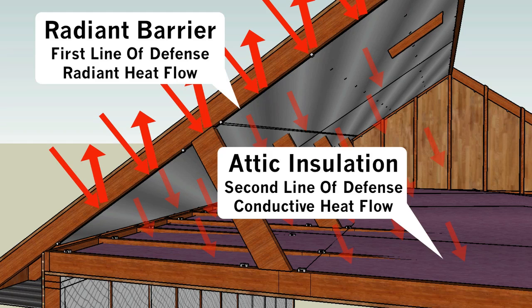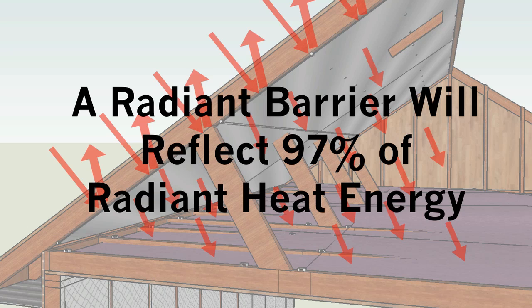Think of it this way: radiant barrier is your first line of defense against radiant heat, and traditional attic insulation is your second line of defense against conductive heat flow. Since your home is exposed to both types of heat, you need a different product for each one. In fact, radiant heat is actually easier to control than conductive heat since it can be reflected by just about any shiny surface.